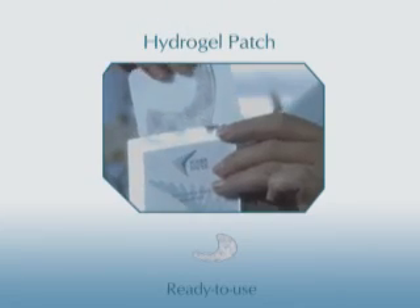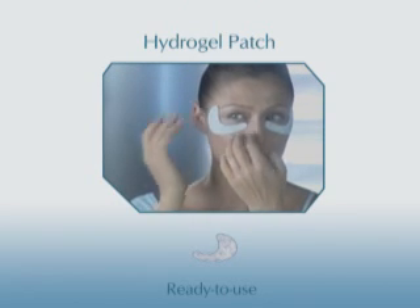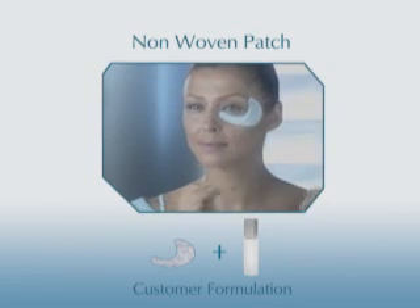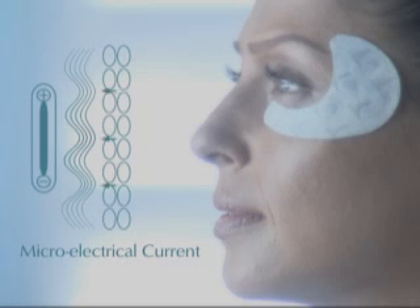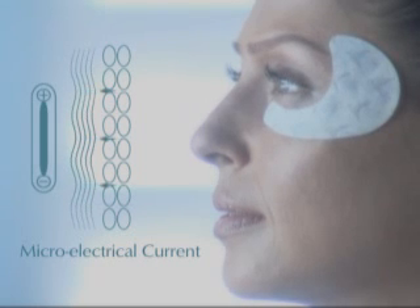The Power Patch dramatically reduces the appearance of age signs. The patches can be delivered in two forms: the Hydrogel Patch, which contains active cosmetics applied directly to the skin, and the non-woven patch, which enhances the delivery of self-applied cosmetics onto the skin. With an easy-to-use application in the comfort of your home, it revives the skin in only 20 minutes of treatment. The microelectrical current boosts the delivery of the cosmetics formulation, enhancing its effect and reducing wrinkles and crow's feet.